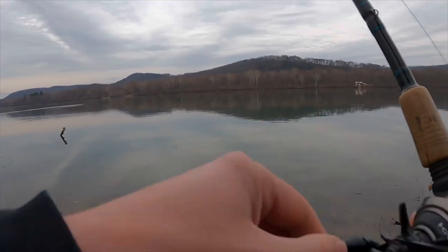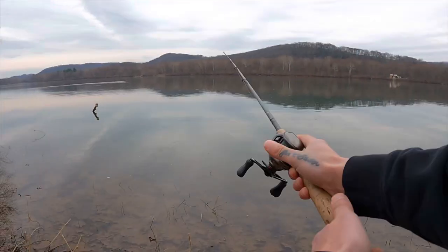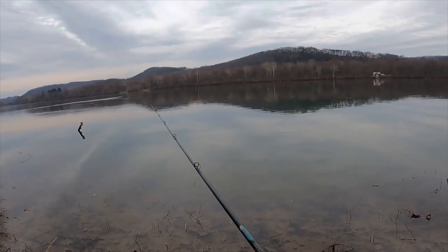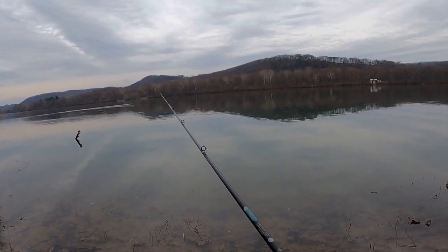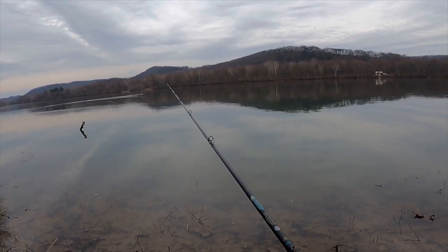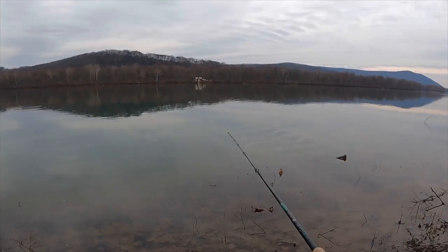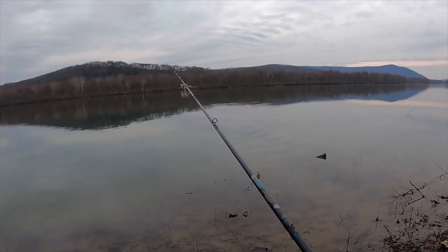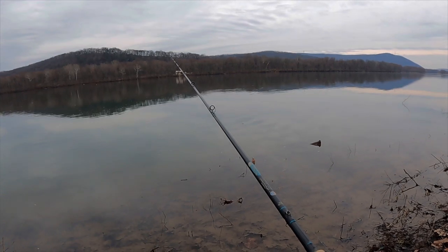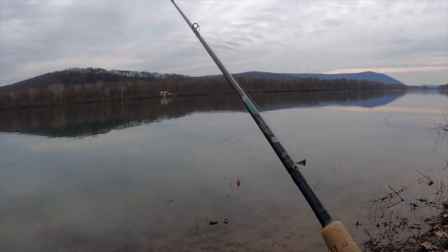Just had a nibble right there — felt like one pecked at it. About to find out. I don't know how it wouldn't swallow the whole thing as tiny as this is. Oh, just missed one! How did we miss them? I feel like that was a good fish too — let's get it back out there.